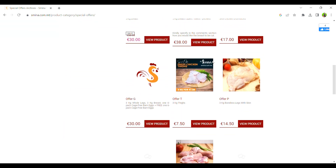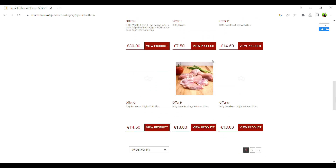Asmina has different branches across Malta which you can check online on their website www.asmina.com.mt — this is not sponsored.